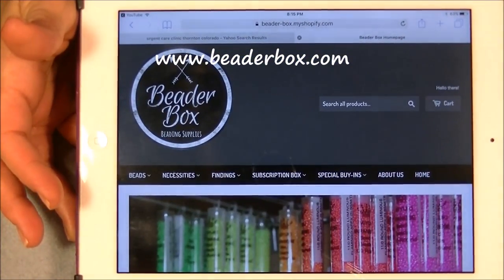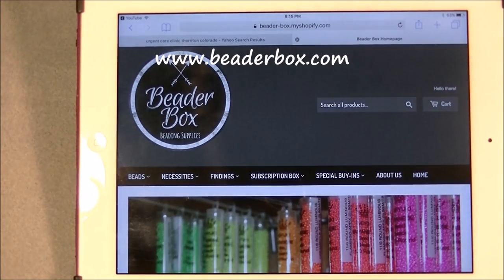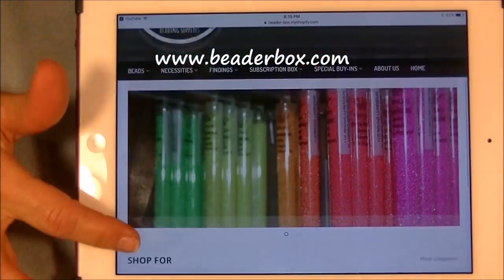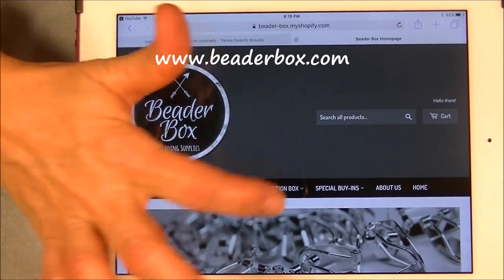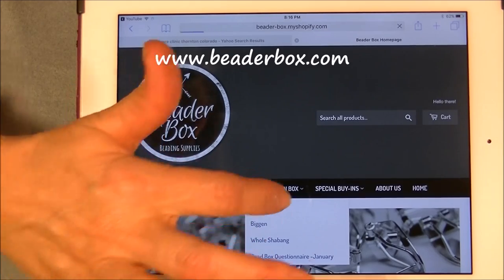It was a box that you order — it's a non-recurring subscription box, so it doesn't come every month. You order it once and get it that month. If you want to order again the next month, that's fine too, but it's not like you pay a fee and something comes every month. This is the website: the Beater Box. We're going to look at the Beater Box subscription box.